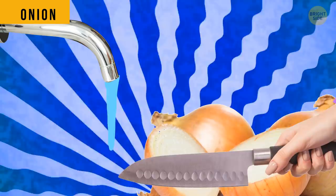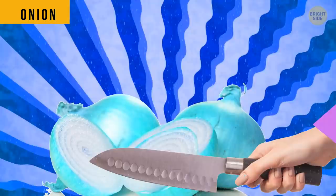When cutting an onion, rinse the knife with cold water to make your cooking tearless. You can also try chilling the onion. The cells will react slower and you'll cry less.